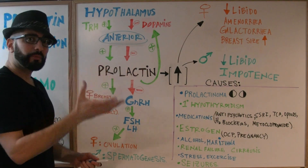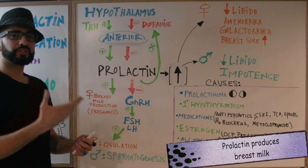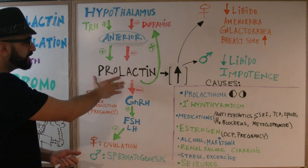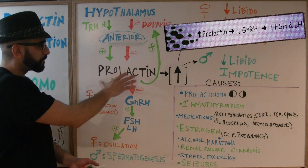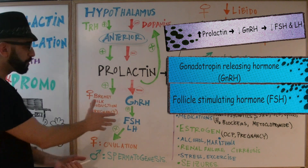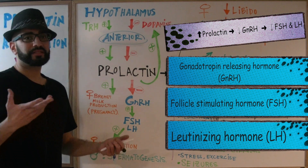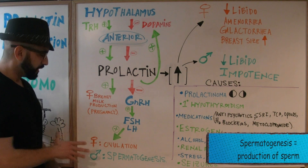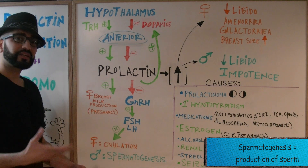So what does prolactin actually do in the body? It prepares the female breast for lactation and the production of milk throughout pregnancy. Prolactin also inhibits all reproductive functions while a female is pregnant — it inhibits gonadotropin releasing hormone, which inhibits FSH and LH. FSH and LH normally drive ovulation in females, and spermatogenesis in males. So if GnRH is inhibited, spermatogenesis will not occur in the male either.